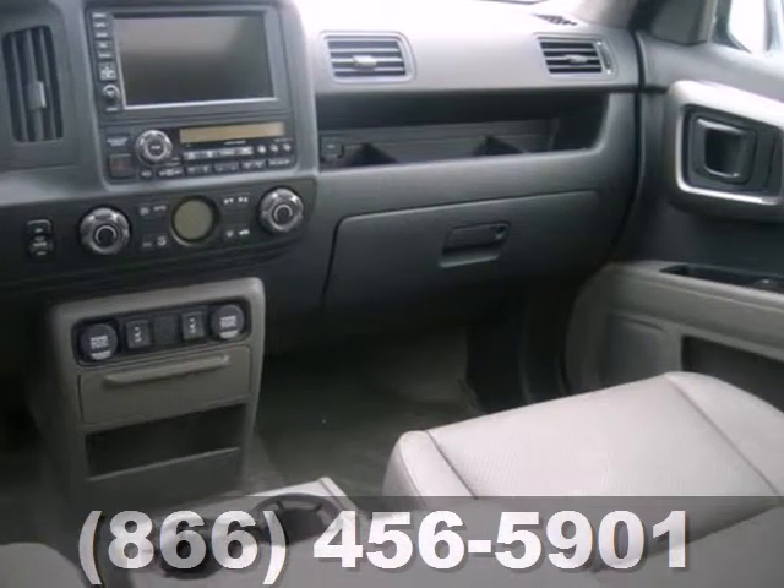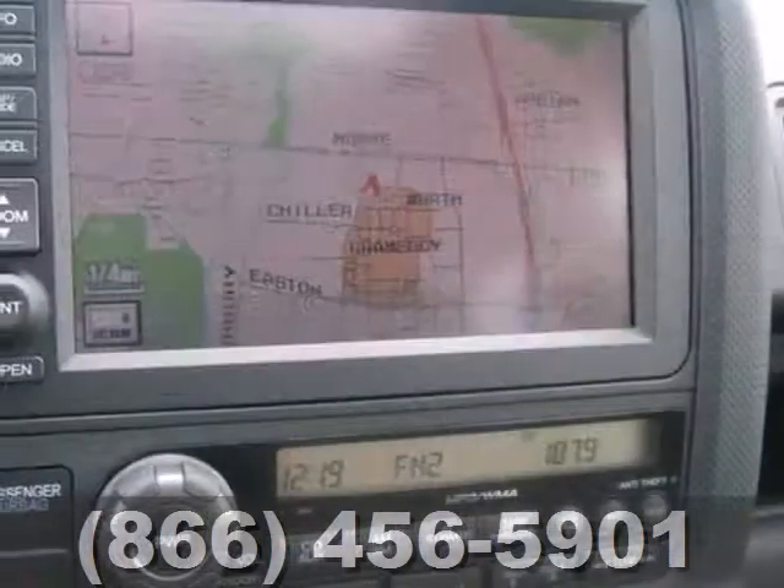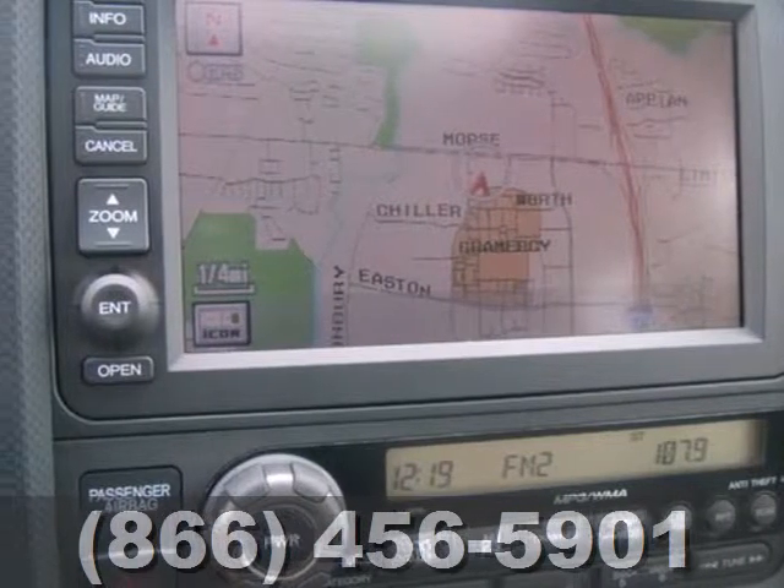With its powerful performance, silky smooth ride, and unmatched versatility, the Ridgeline goes right to the head of its class. Come on in today and take it for a test drive.